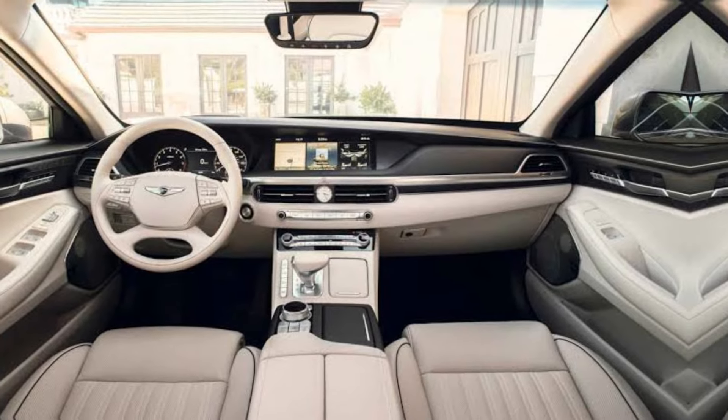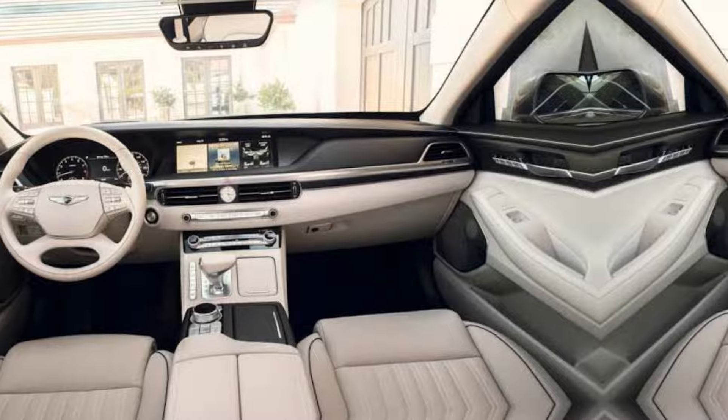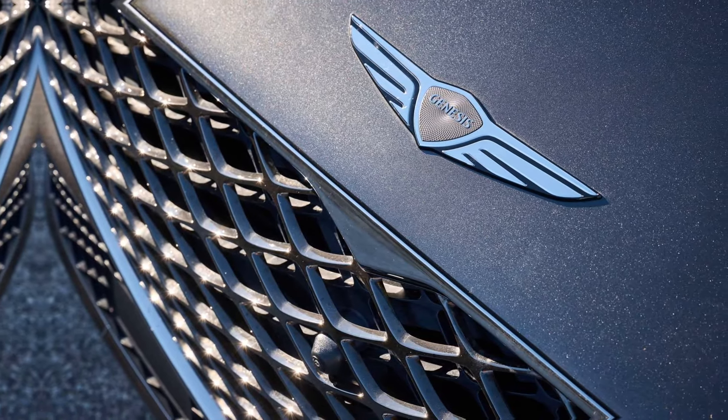Features like massaging seats front and back, and a premium sound system by Bang & Olufsen, truly elevate your driving experience.